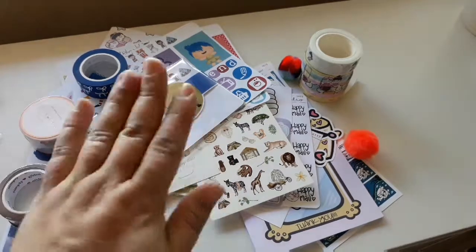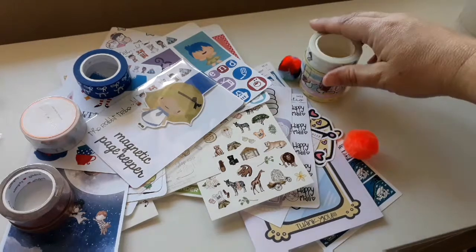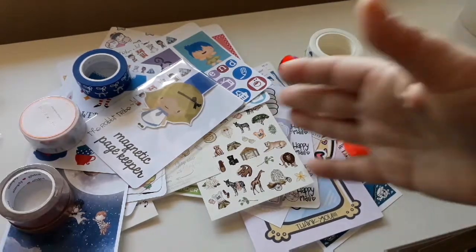Anyway, thank you for watching. There is another planner haul on the way because heaps of stuff is coming, so stay tuned for that as well as my next plan with me. See ya!